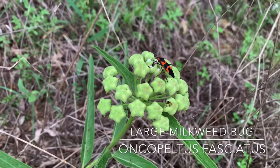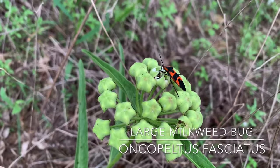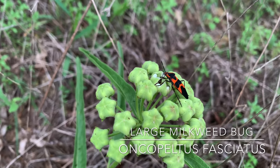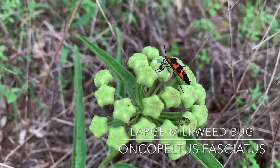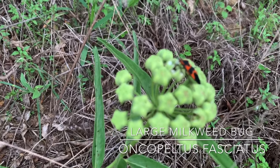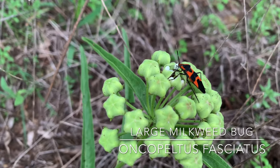Welcome to my first video from the great state of Texas. I just took a walk this evening and the first thing I found was the large milkweed bug. The large milkweed bug is the double black diamond of milkweed bugs, if you're a skier.